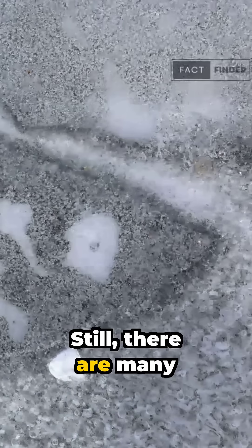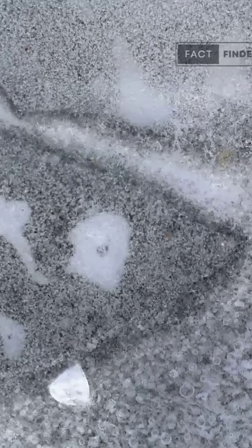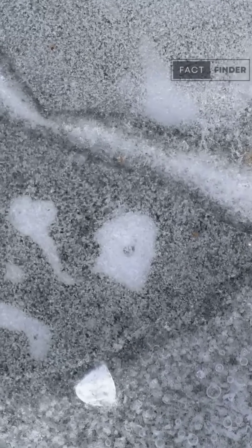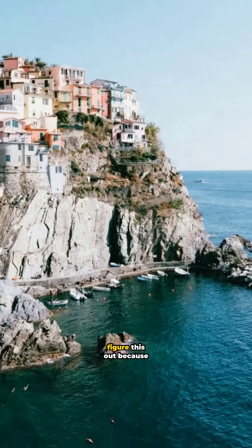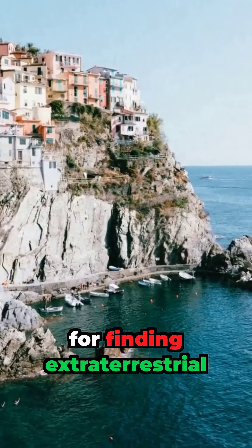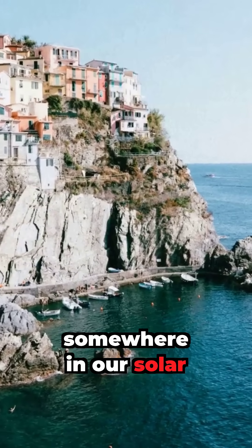Still, there are many unknowns. Europa's water reservoirs quickly refreeze, and intense temperature and pressure affect the ice structure. Scientists are eager to figure this out because Europa's ocean is one of our best bets for finding extraterrestrial microbes somewhere in our solar system.